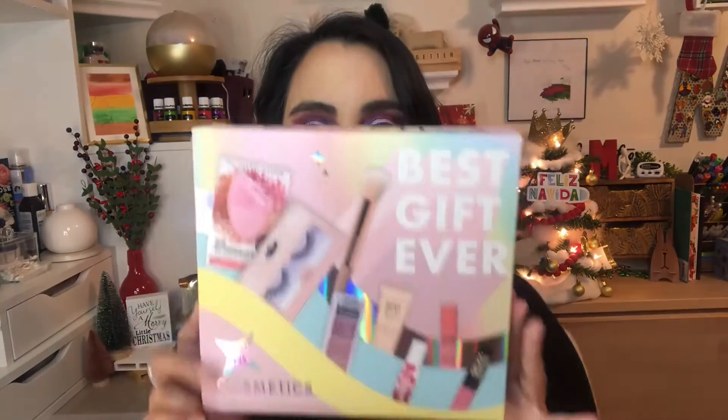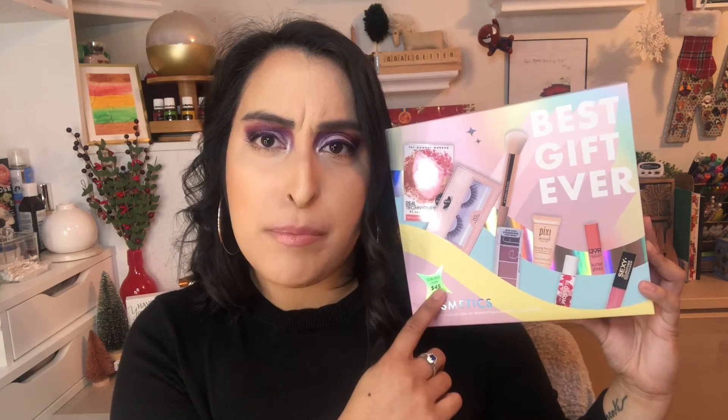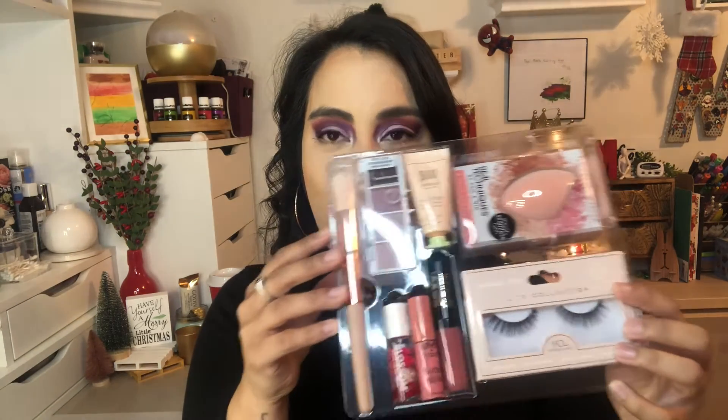The next one I'm super excited about because I found it at the second Target I went to. It is the Best Gift Ever set, and as you can see it's a ton of different goodies. This retails for $14.99 — I picked it up with the 15% off from the Target app for $12.49. I really want to do an individual review on this because look how pretty all of the products look. I am so obsessed and definitely suggest you pick it up.